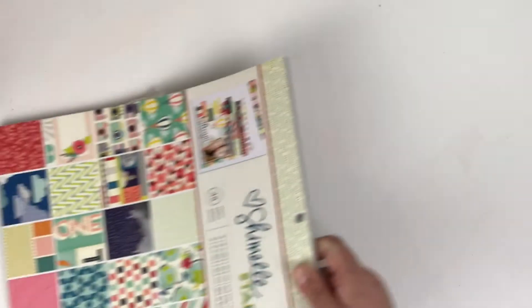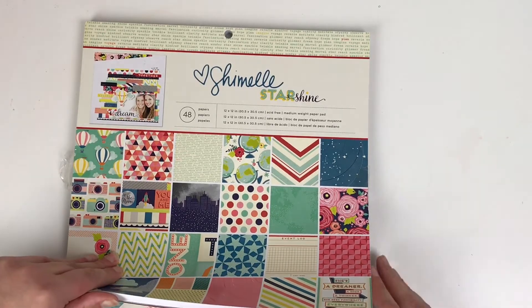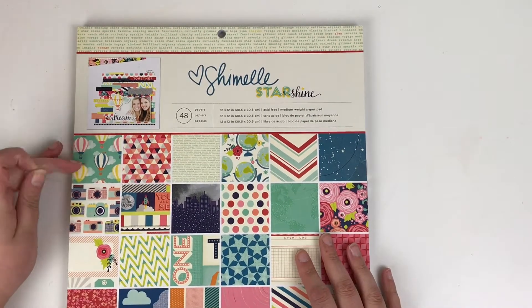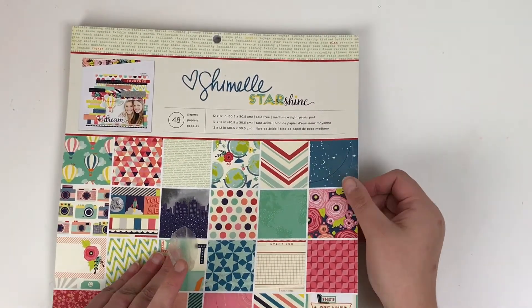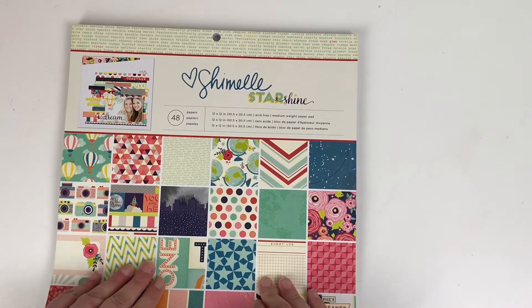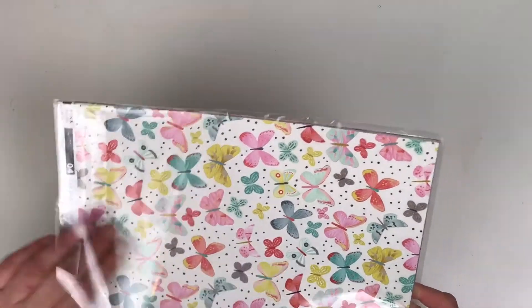First of all I got an older item — I was after the Starshine collection by Shamel, the 12x12 paper pad. I was desperate to try and get it on Hey Little Magpie when they had their summer sale, but the website crashed before I could get it ordered and it was sold out. I managed to pick it up from Craftelier and I think it was seven or eight pounds for a 48-sheet paper pad, so I thought that was really good.